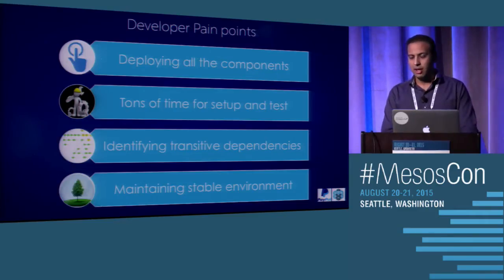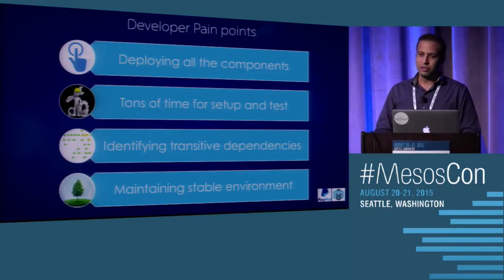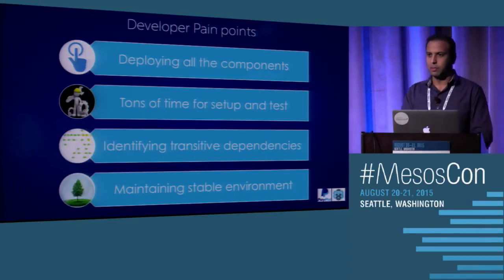The main pain points are: one, deploying all the code all the time on all the VMs, which is not efficient. Second, it takes a lot of time to set up, test, and release the code to live, because most of the time you're trying to set things up. And then identifying transitive dependencies — in a service-oriented architecture, you should not have to care about what service your service talks to next, but here you're always trying to figure out transitive dependencies.